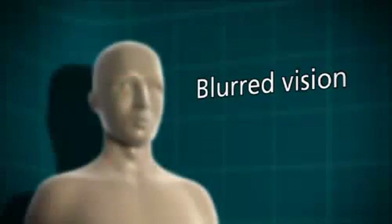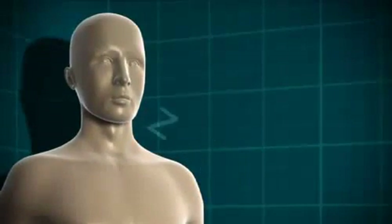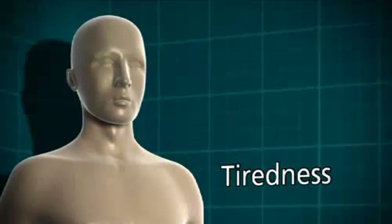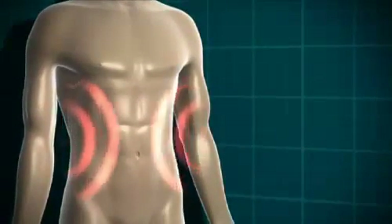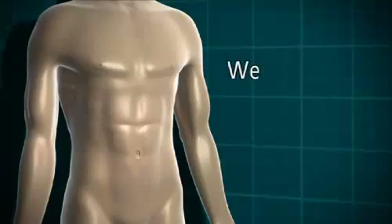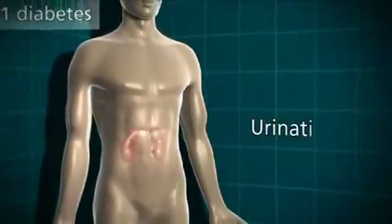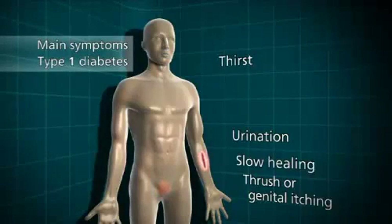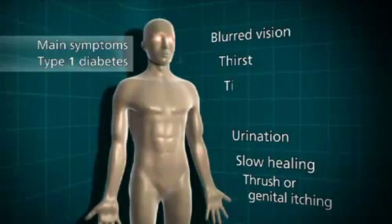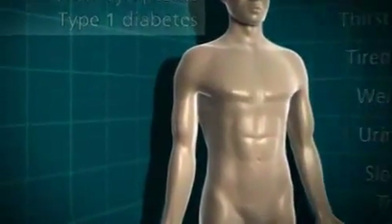Because the glucose can't get into the cells to be used for energy, somebody who's got undiagnosed type 1 diabetes is going to start feeling very tired, lethargic and unable to go about their normal daily routine. But the body still needs an energy source in order to work properly, so what it does is it starts to break down its fat stores, and that can lead to weight loss. So the main symptoms of type 1 diabetes are: going to the toilet a lot, thirst, thrush or genital itching, slow healing of wounds, blurred vision, tiredness and weight loss. These symptoms generally happen quite quickly, often over a few weeks, and can be reversed once the diabetes is treated with insulin.